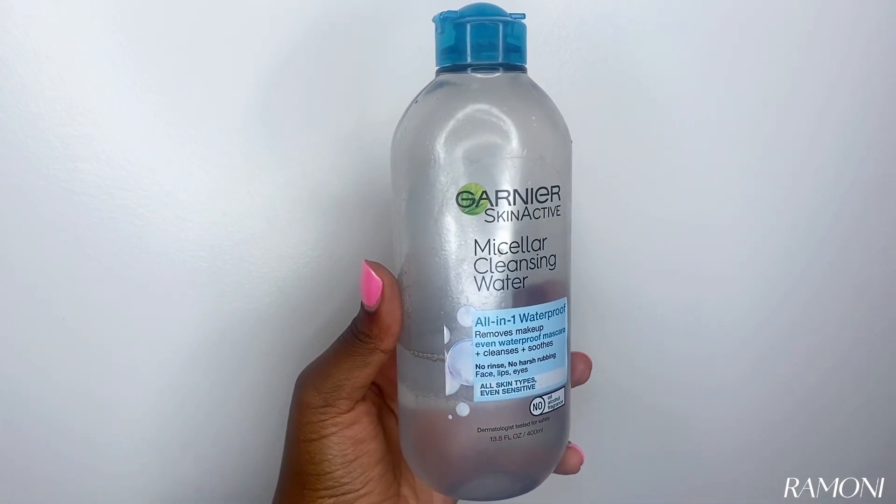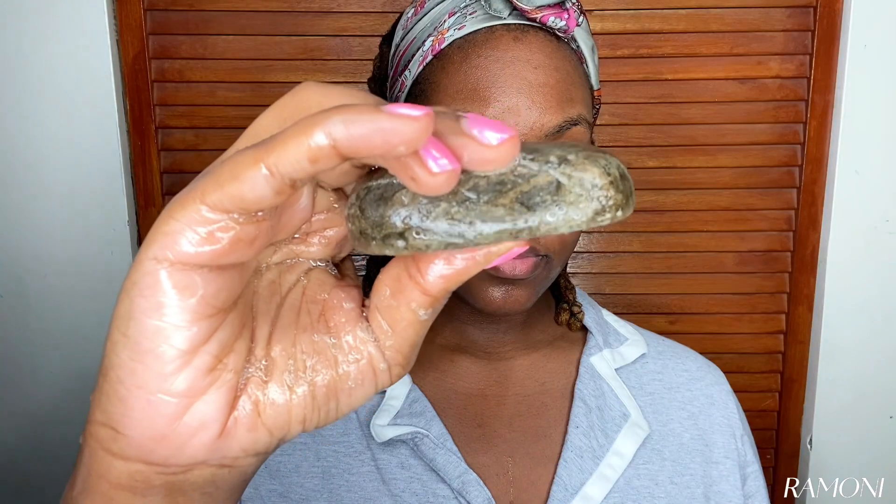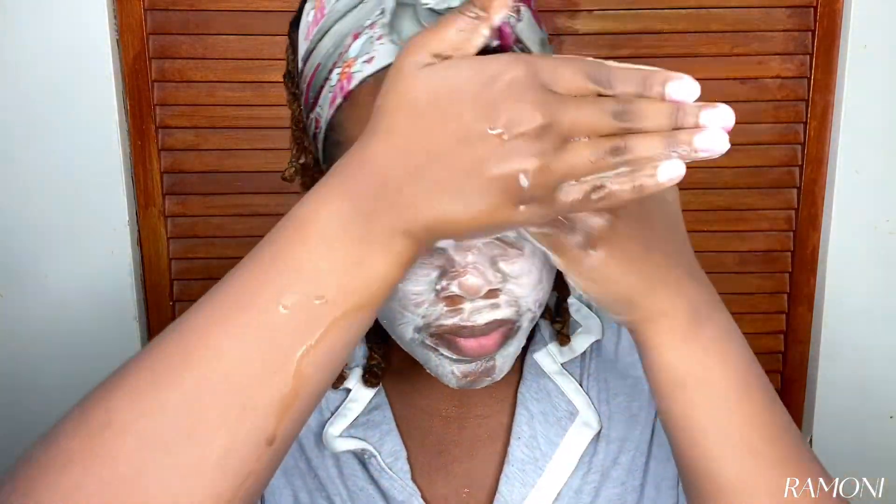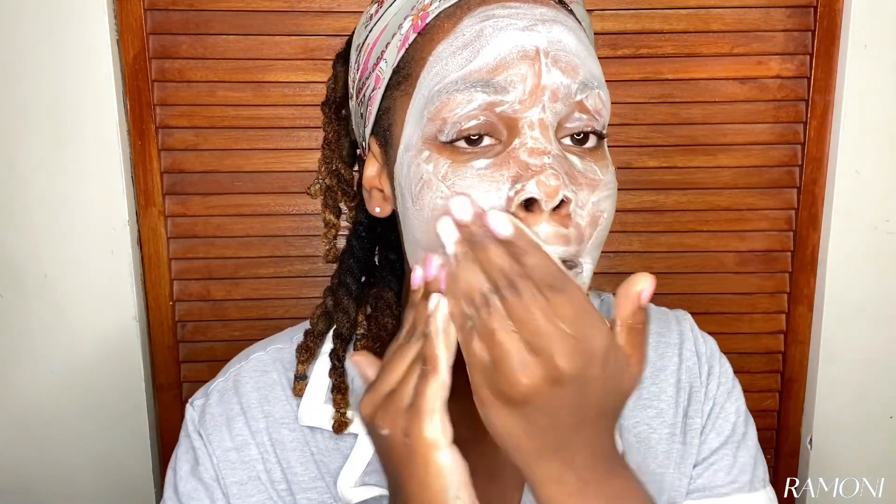I'm starting off using my micellar cleansing water. I use this as a makeup remover but even if I'm not wearing makeup I use it before I wash my face. Sometimes washing your face doesn't remove all of the dirt and oil, but this right here is my holy grail product. I love removing the impurities and then getting in there and washing it — I do this twice. Now I know this is a skincare video but it's not always about what you're putting on your body, sometimes it's about what you're putting inside your body. I had a lot of acne when I was eating dairy, drinking soda, drinking juice, but when I started to limit those things my acne and dark spots all started to fade, so really be mindful about what you're consuming.